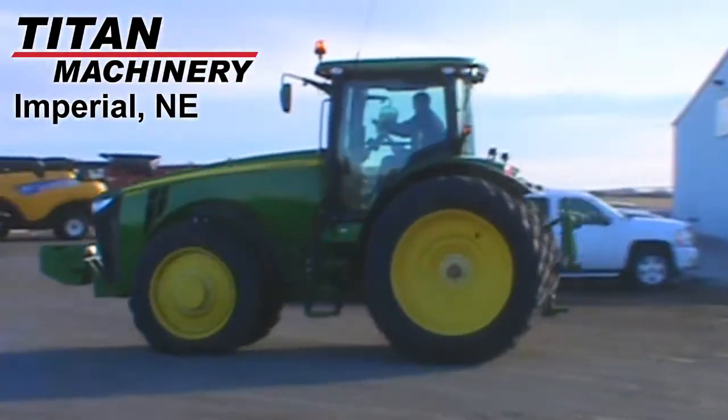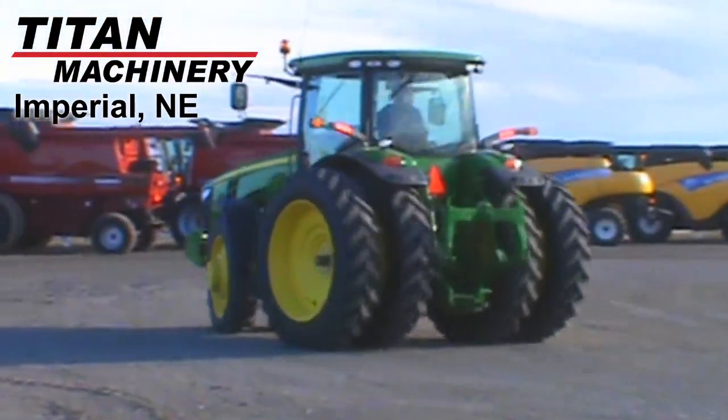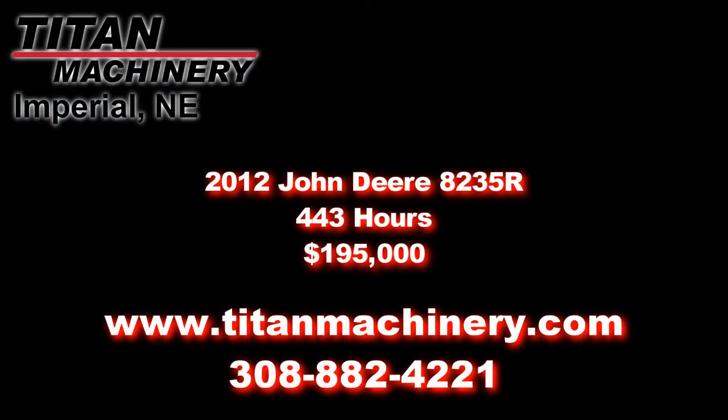If you're interested in this tractor or any other piece of equipment, please contact our sales department at 308-882-4221 or browse more units at TitanMachinery.com. We'll see you next time.